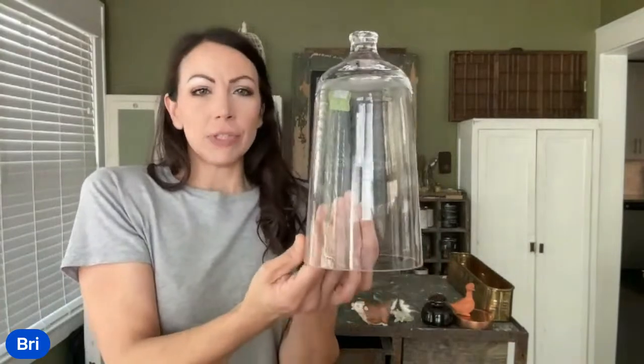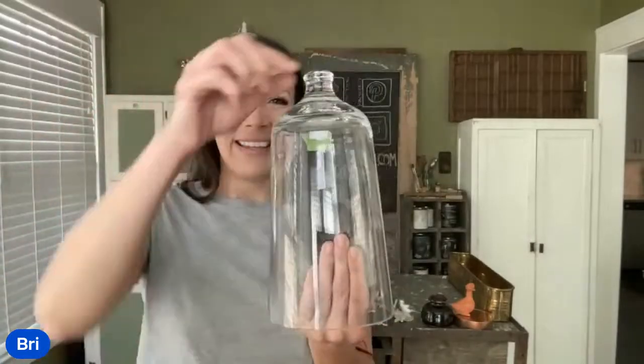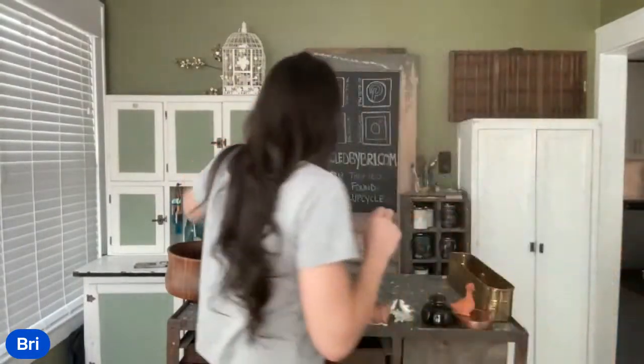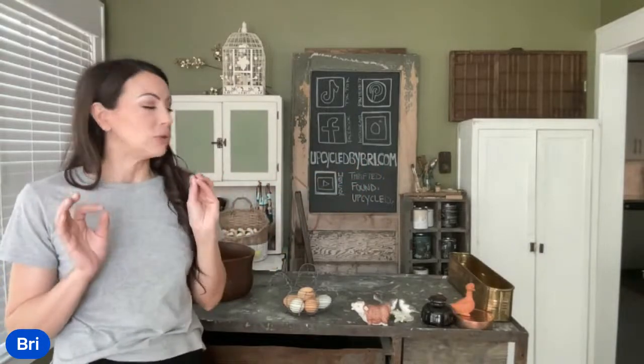Alyssa found these — she likes to run in front of me in the thrift store and say look what I found. She's stealing the joy of the find! But I appreciate her because she finds a lot of things I don't see. These cloches were $3 each, up at $26.95. I'm going to cut some wood bases for them. I love the height on these — they'd fit a bottle brush tree really well. They're nice and wide on top so you could fit a nice little display inside. Sometimes cloche shapes aren't ideal or the shape distorts what's inside, but you can see things very well through these.